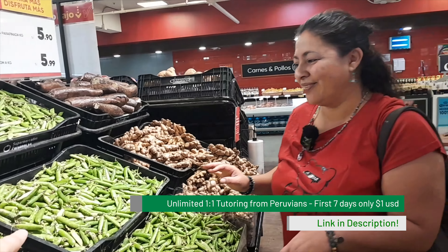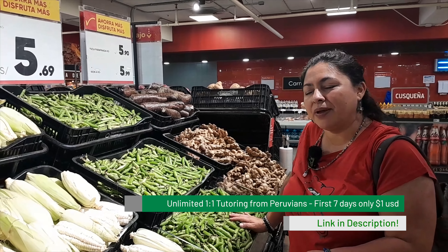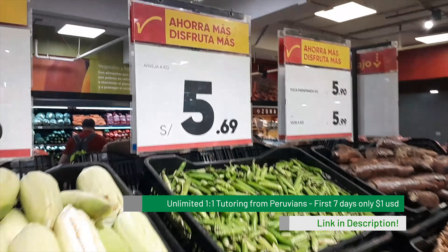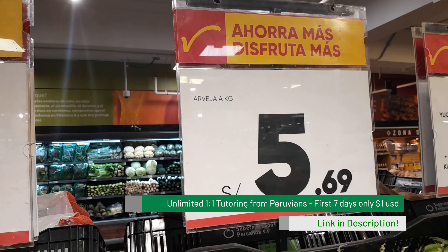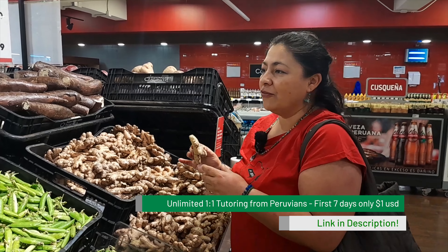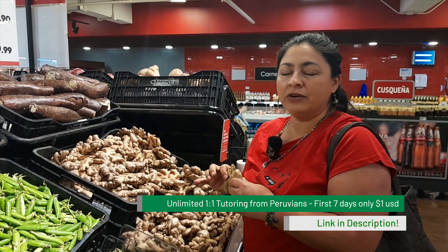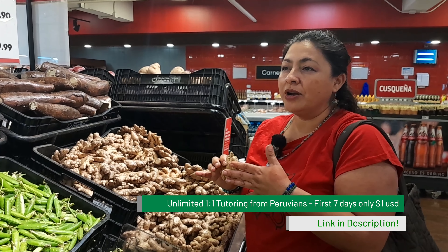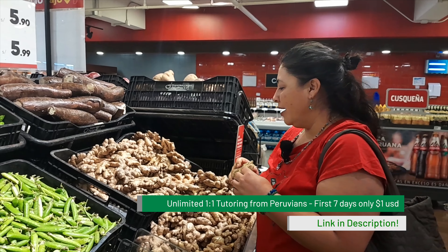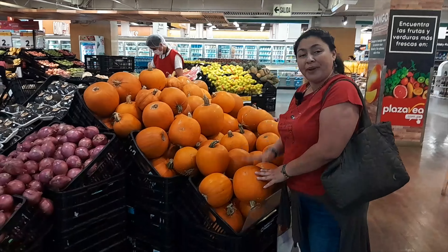We have plátano manzano, which is like banana and manzana in the same tree and tastes a little funny. And we also have plátano bellaco — we fry this one. You can use it maduro, which is more like this color, or green. The maduro is used as plátano frito, which goes with arroz cubano — Cuban rice — that is rice, a fried egg, and this fried banana. And the green one you can use to make patacones, which is mashed and fried and so good with cheese.